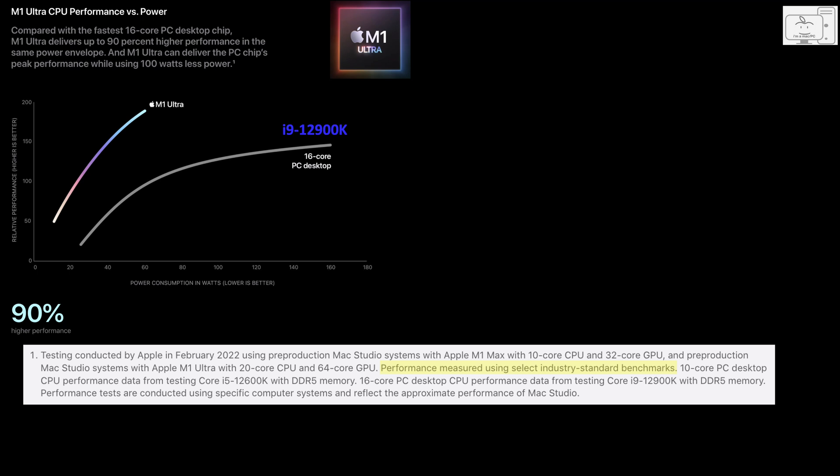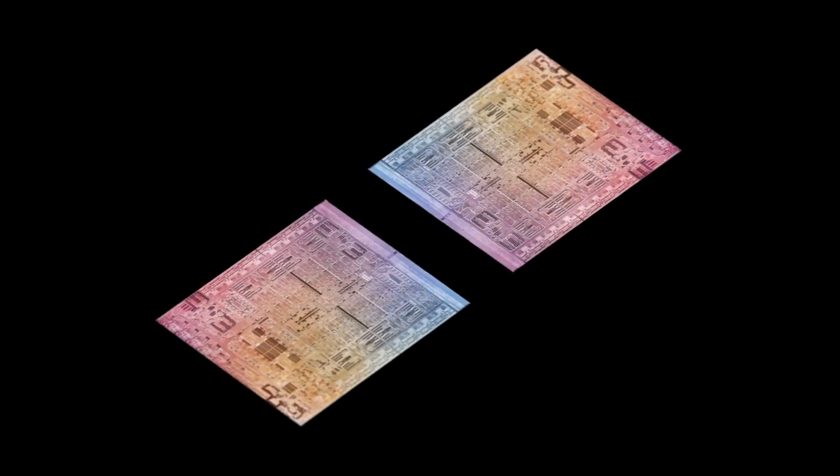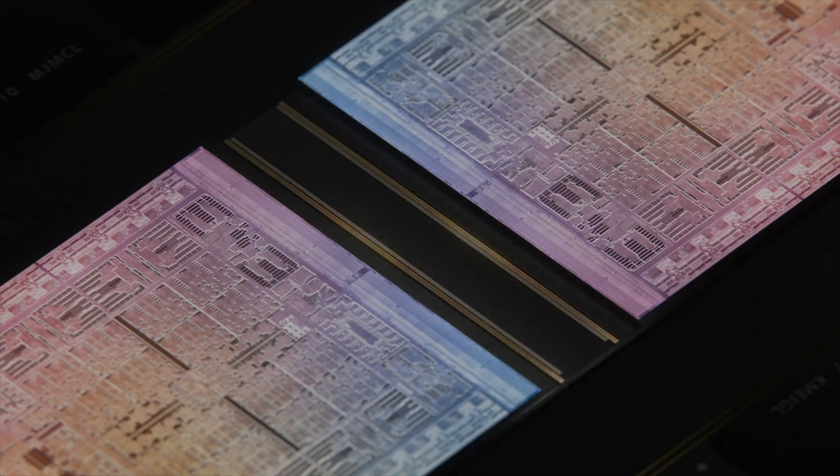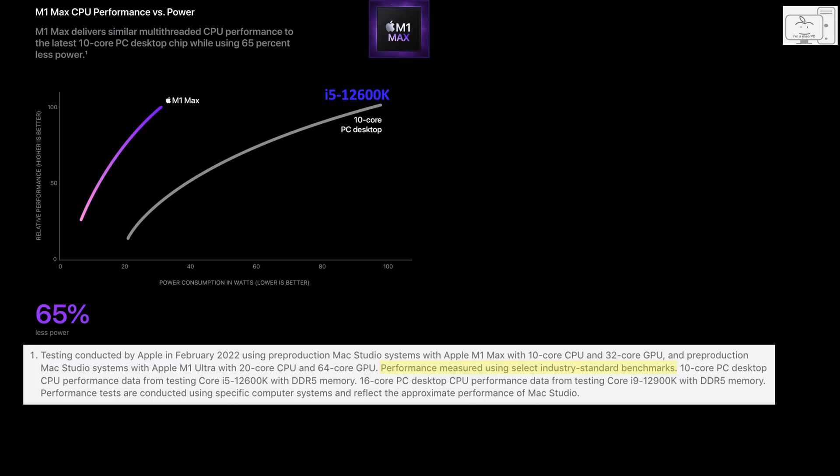I found this rather stunning. When you draw the lines to the performance scale, Apple is claiming the M1 Ultra is about 25% faster than the i9. This didn't make any sense to me, so I looked at the other chart they showed with the M1 Max chip. This is very relevant since the M1 Ultra is just two M1 Max chips glued together. From that chart, they are showing the M1 Max is about the same performance as an i5-12600K.